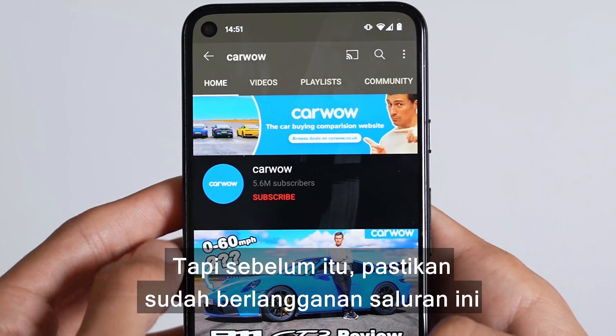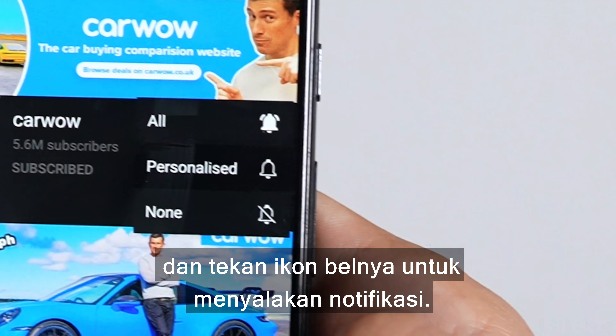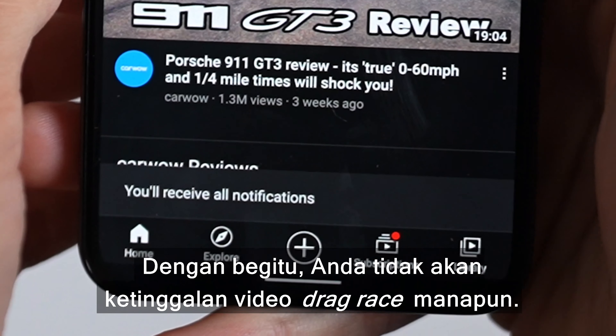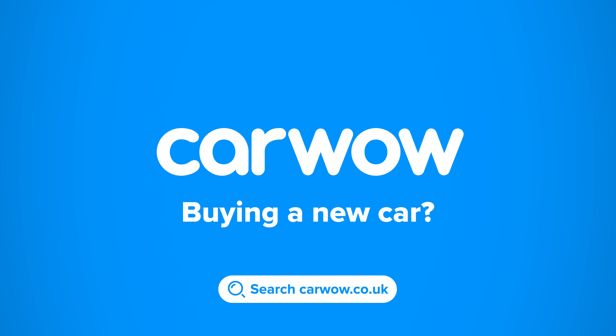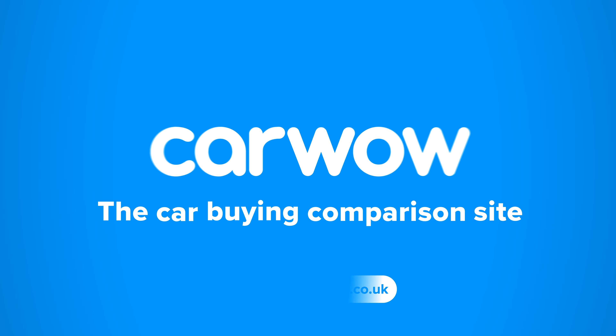We're going to have a drag race. But before we do, please make sure you subscribe to this channel and hit the bell icon to turn your notifications on — that way you will not miss a single one of these drag race uploads. Buying a new car? Head to CarWow and my team will help you find your next car at a fair price. CarWow, your one-stop car buying comparison site.